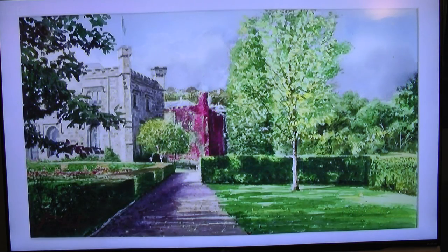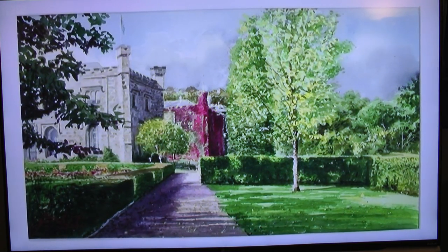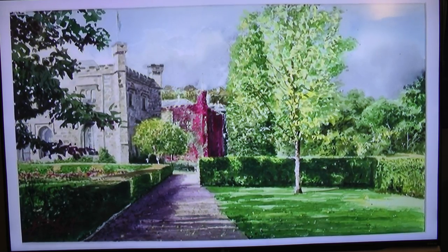This is Jeff's finished piece. It's easy to see why his work is held in such high regard.